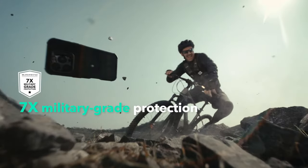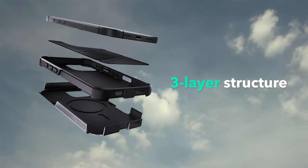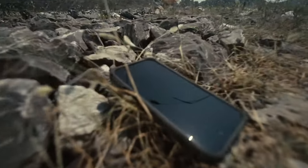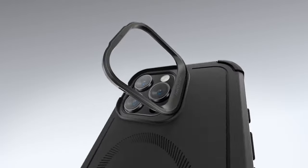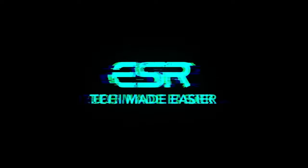Need versatility? The ESR case includes a camera stand tested for over 3,000 uses. It protects your camera while offering a wide range of viewing angles, from 0 to 85 degrees, in both portrait and landscape orientations. Whether you're watching videos or making video calls, this stand has got you covered.